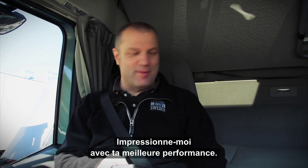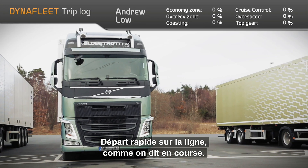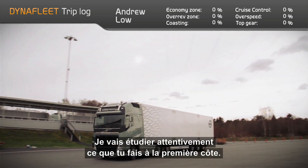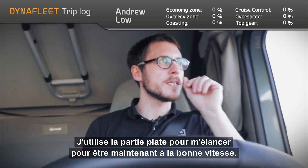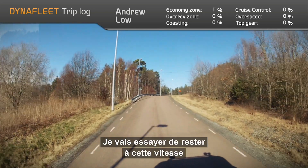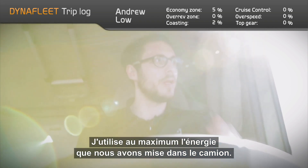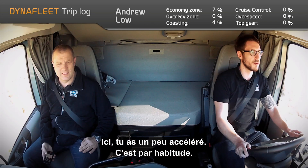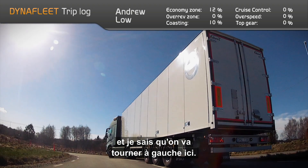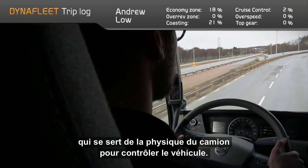Hit me with your best performance now. You set a good target, so let's see how close I can get. Quick and efficient off the line. I'm going to study carefully what you're doing on the first hill — using the nice flat part to build up speed. Now in a good gear, I'm looking to hold this gear and get off the throttle a little bit early, using as much of the energy we've put into the truck as possible. I have enough momentum going into this left turn. Just after a few minutes with Andrew behind the wheel, it's clear he's a skilled driver, using the truck's physics to take control of the vehicle.